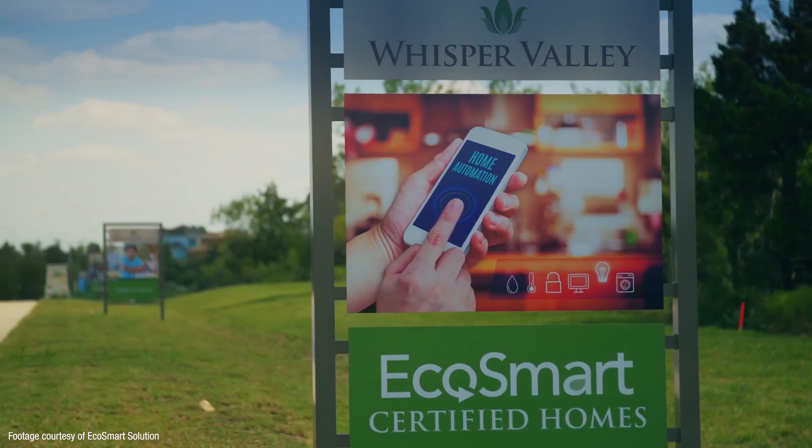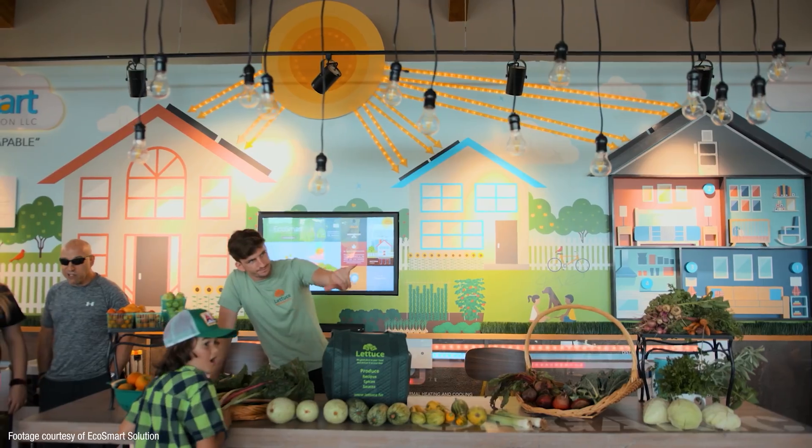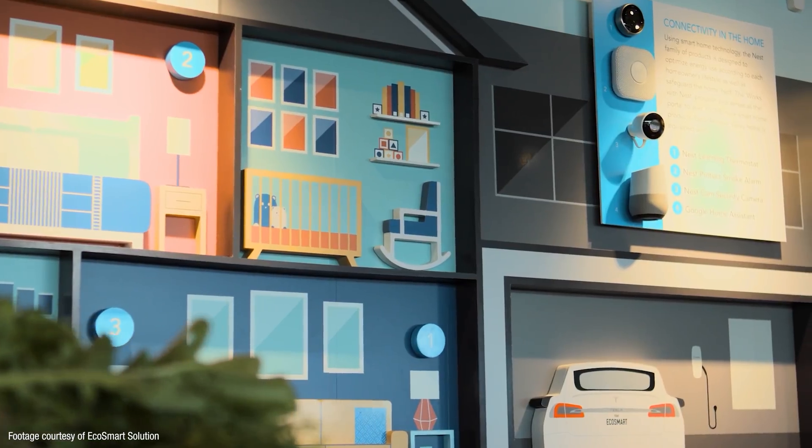Homeowners are currently eligible for tax incentives on the geothermal installation as well as their home's solar panels and batteries, allowing them to write off 26% of the value of both systems — which can be anything between six and fifteen thousand dollars depending on the size of the home. EcoSmart then charge each household a small fixed monthly fee of between 50 and 70 dollars to pay for all their services.